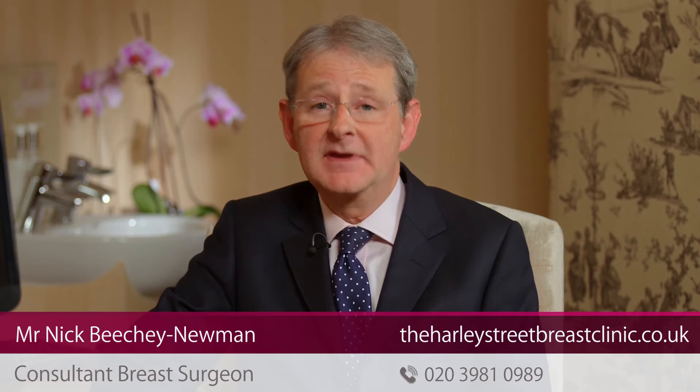Nipple discharge can be caused by breast cancer or by DCIS, but in fact the big majority of patients with nipple discharge do not have either of those conditions. Perhaps the most common reason for nipple discharge is either physiological changes which cause a little more secretion in the milk ducts, or a sterile inflammation of the larger mammary ducts behind the nipple. This is called periductal mastitis and is not an infection — it's just a sterile inflammation.